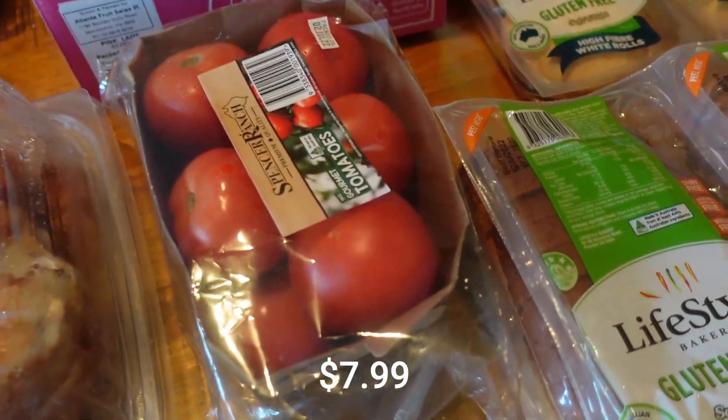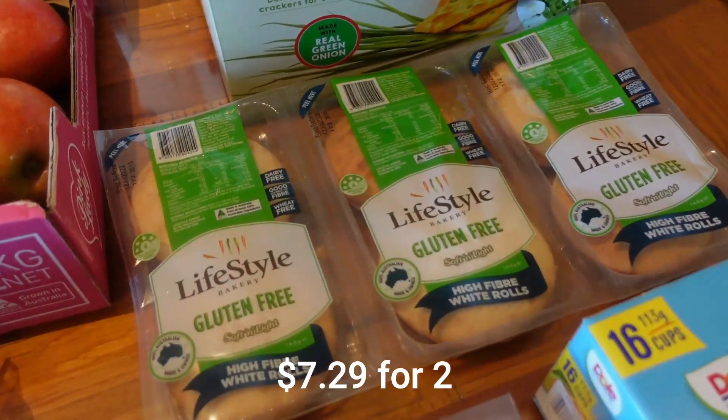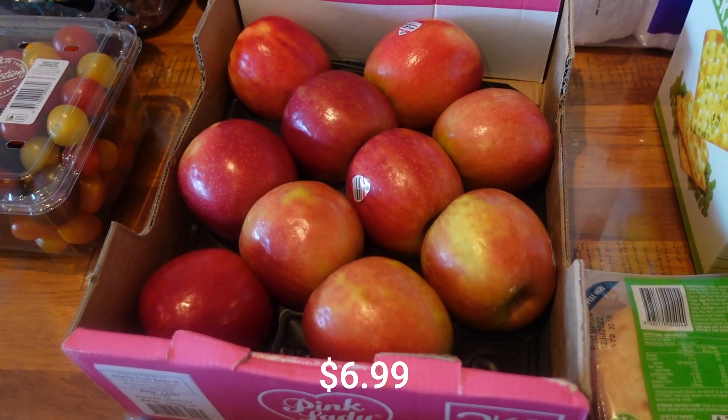Tomatoes — I thought that was a nice little punnet of tomatoes. Gluten-free bread, gluten-free rolls, and the Pink Lady — massive Pink Lady apples. Great value.